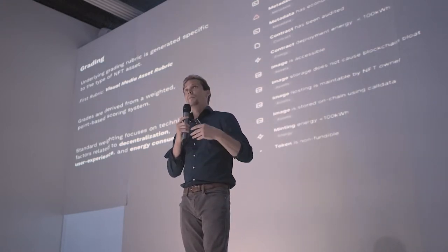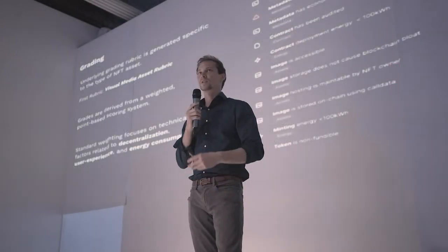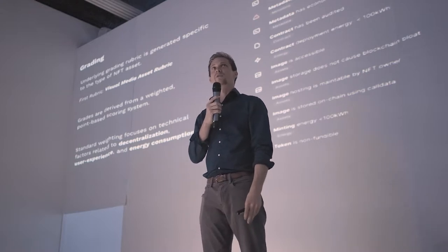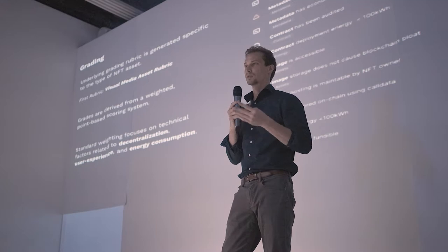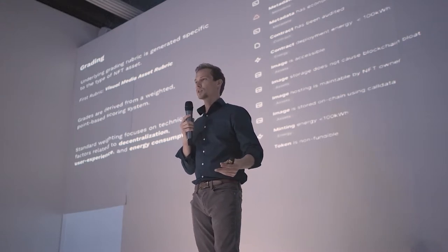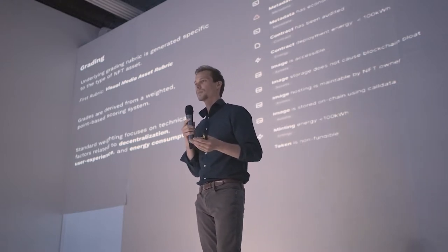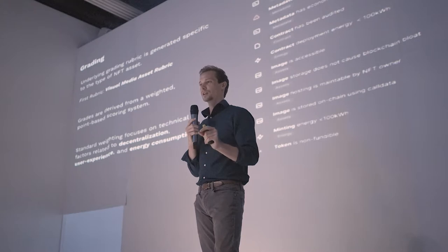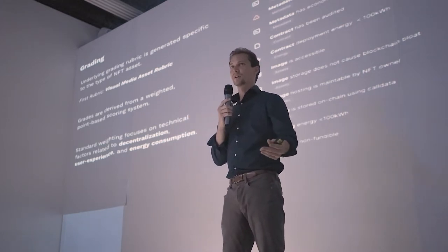To dive a little deeper into the grading: we create a grading rubric generated for different types of NFT assets. We've created a rubric right now for visual media assets, and in the future we hope to expand to lots of different types — audio and others. The grades are derived from a weighted point system, so instead of a simple average, we have a weighted system that highlights more important scores. For our first standard weighting, we focus on decentralization, user experience — like whether the NFT actually shows up in the browser — and energy consumption.